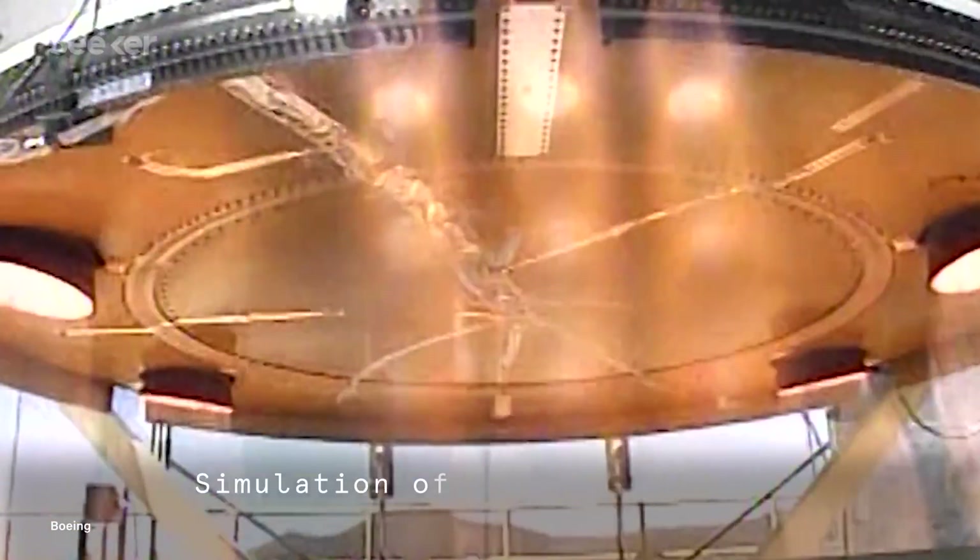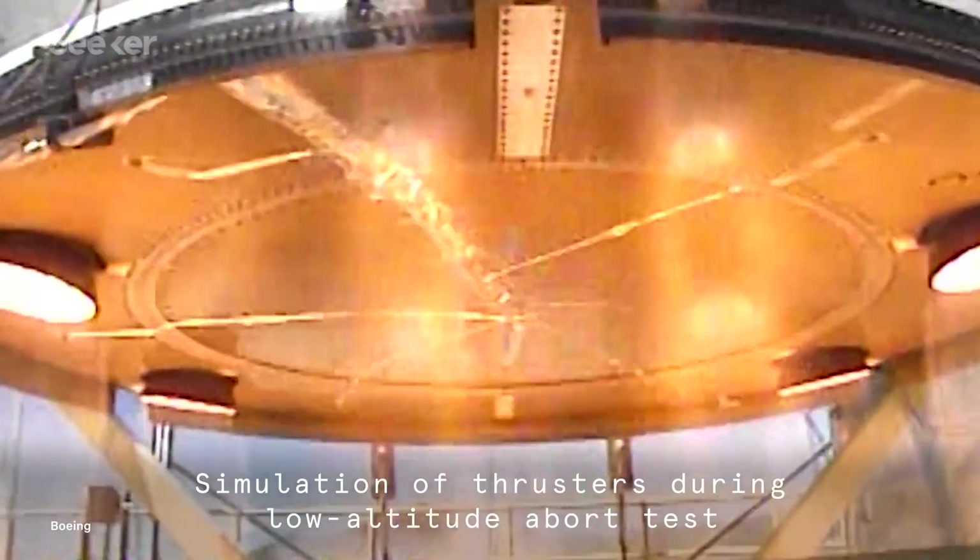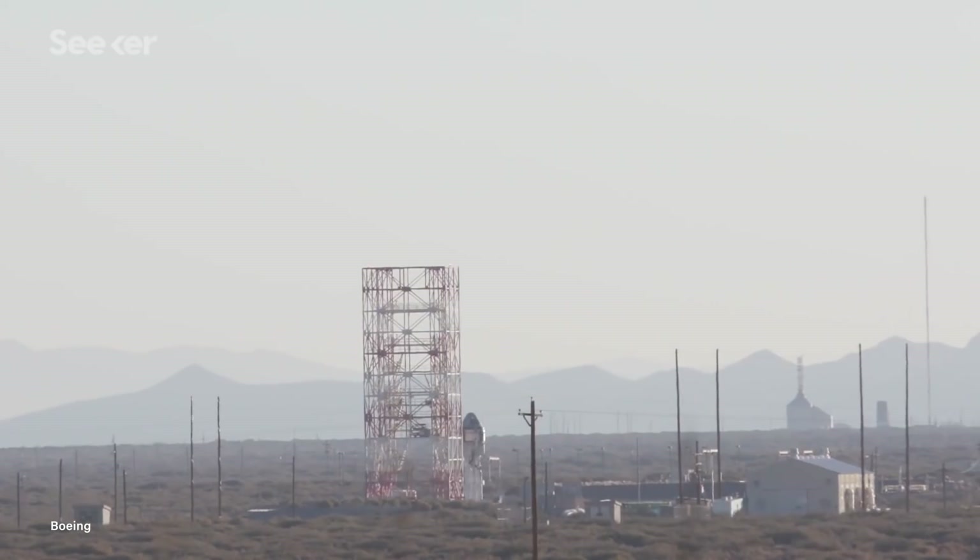In the event of an emergency, Starliner also has four large rocket motors in the service module. Built by Aerojet Rocketdyne, the engines will provide over 710 kilonewtons of thrust to push the astronauts away from a possible malfunctioning rocket.